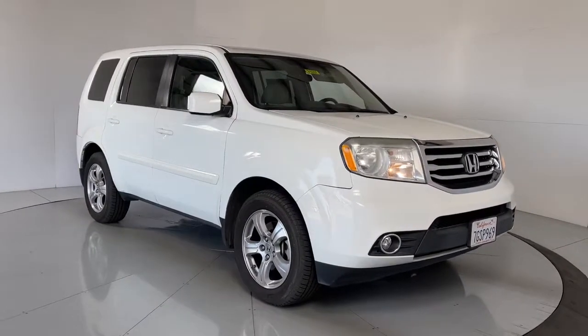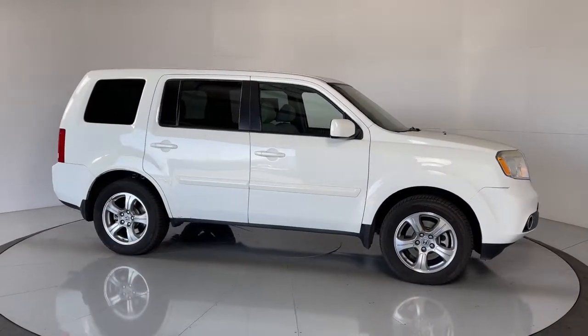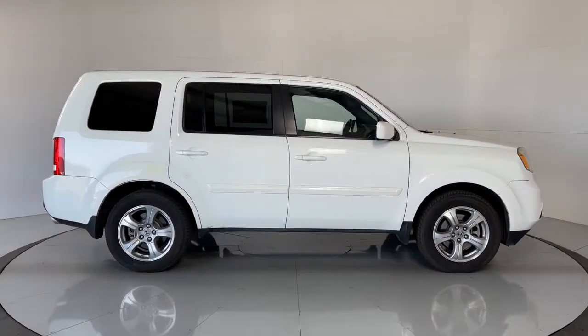Get acquainted with the 2015 Honda Pilot. This vehicle is an outstanding buy with fewer than 80,000 miles on the odometer.